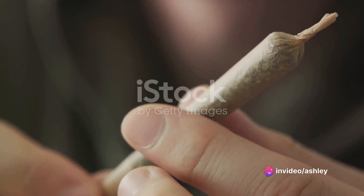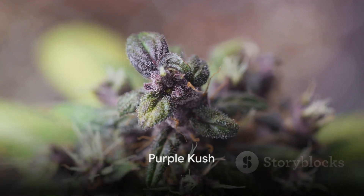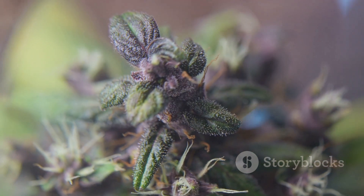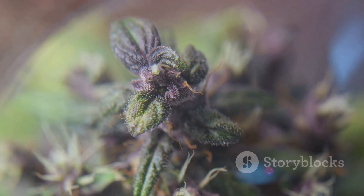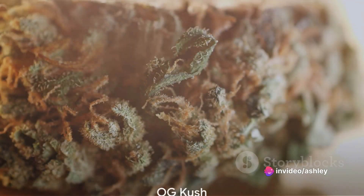Green Crack is perfect for those early morning starts to your holiday adventures. The eleventh strain on our list is Purple Kush, an Indica strain known for its long-lasting relaxation effects — a great choice for unwinding after a long day of holiday shopping.